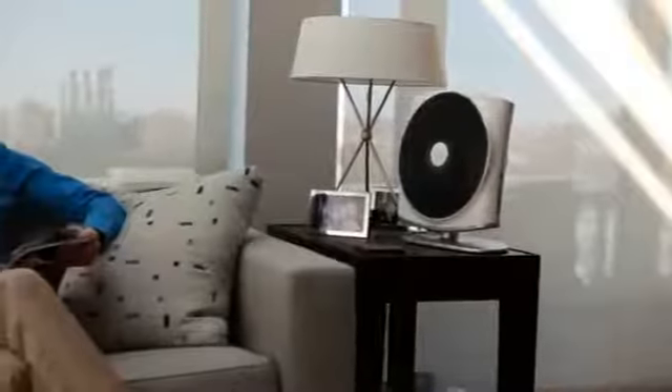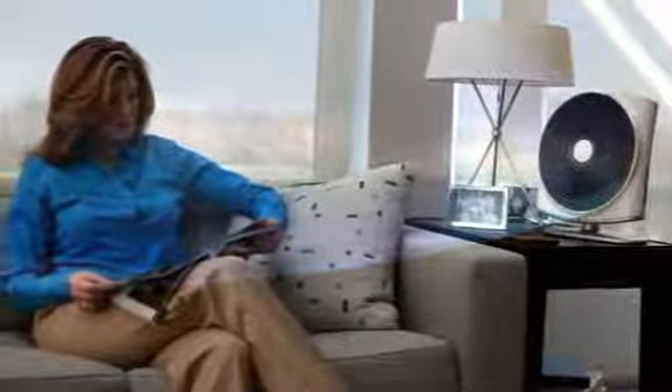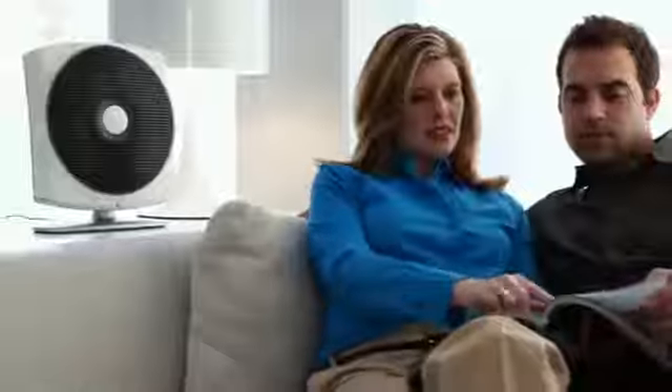The Zone Air Purifier ingeniously solves these problems by creating a personal clean air zone — a bubble of ultra-pure air that envelops you wherever you spend time: working, relaxing, or sleeping. Room size and contamination sources become irrelevant, and the ability to target your breathing zone means you'll enjoy remarkably clean air within seconds of turning the unit on.